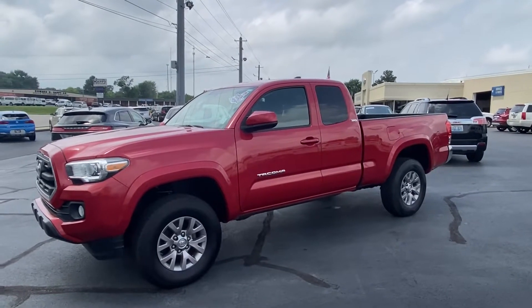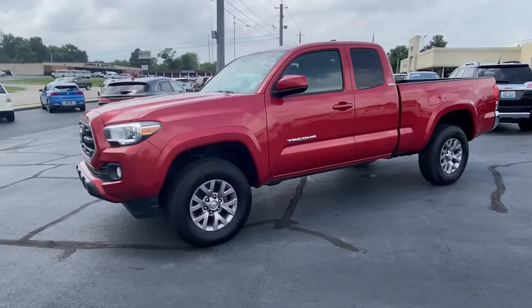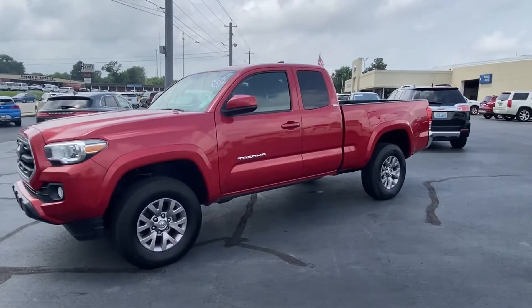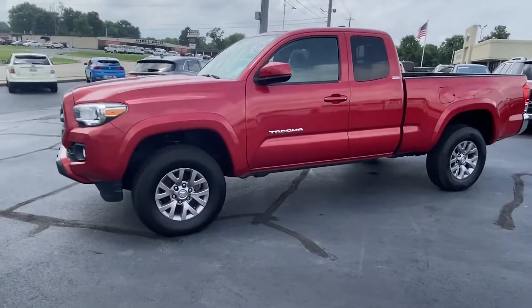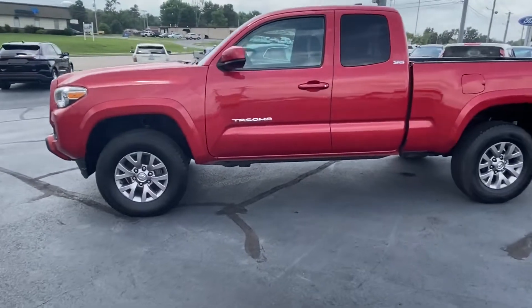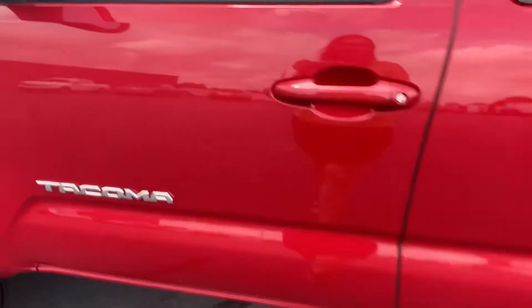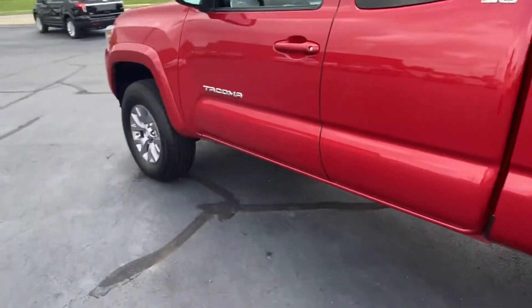This is a really super sharp access cab red truck — low miles, one owner, right down the road in the next county over. Never had any accidents on it. Just a real sharp, clean, non-smoker truck. Tires are in great shape and the paint is beautiful. Go ahead and take a look around.